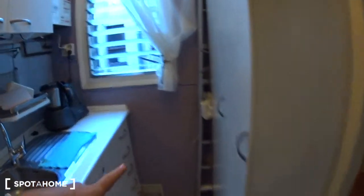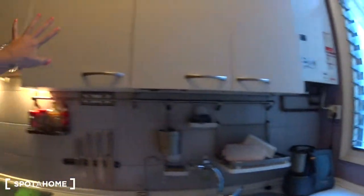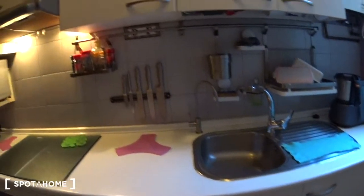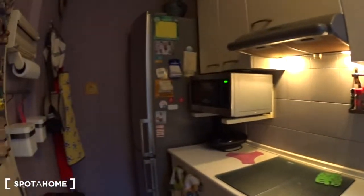Here you have some hooks and some shelves. There is a closet and all the cupboards on top and all around. It's fully equipped. You will be sharing it with the landlord, but basically you have everything you need in this kitchen.